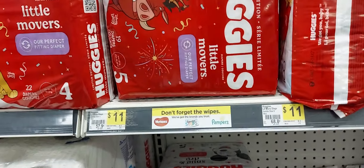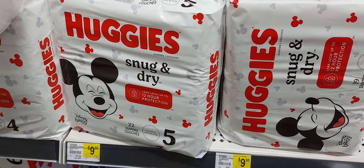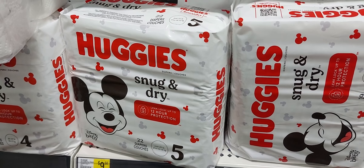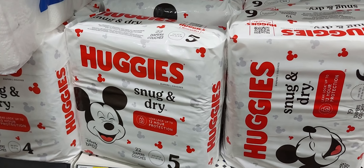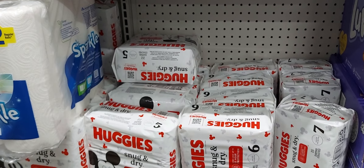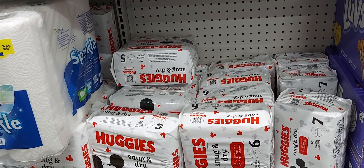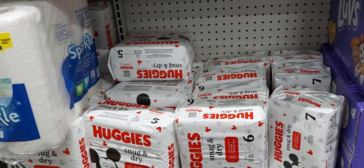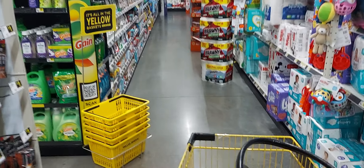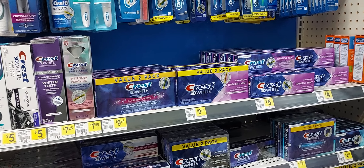They're on sale for $9.50 and there's a dollar off one digital coupon, but the Snug and Dry are the cheapest. After all your coupons listed plus your five off twenty-five you will pay $17.75 plus tax. Yes, that is pretty high, but you're getting two packs of diapers, two packs of wipes, and body wash. If you were to go over to Walmart without any coupons and pick up these same items you're going to pay way more than that.